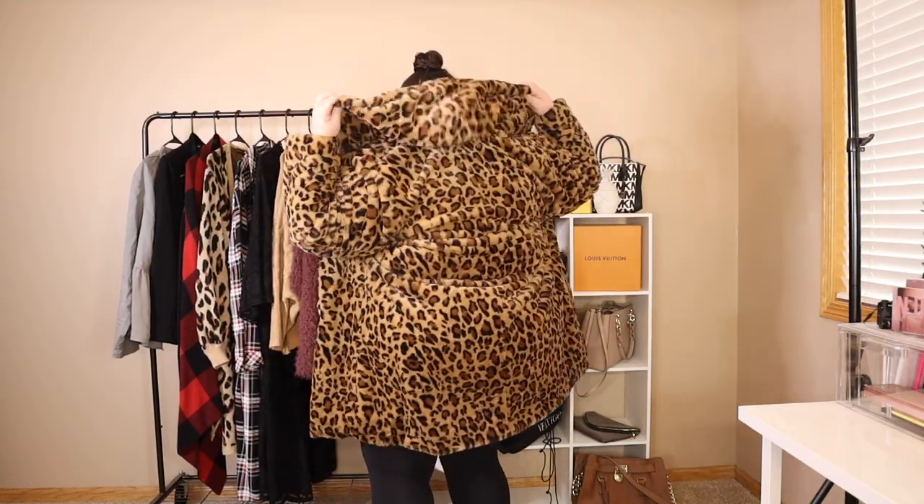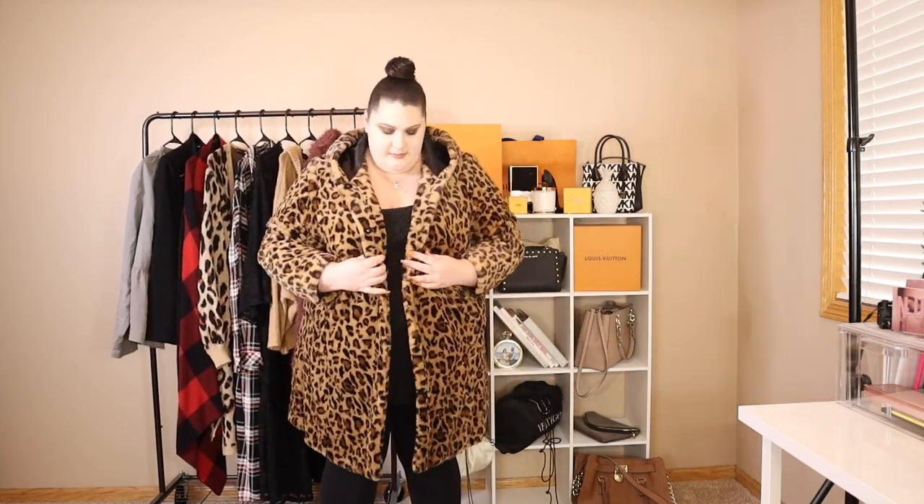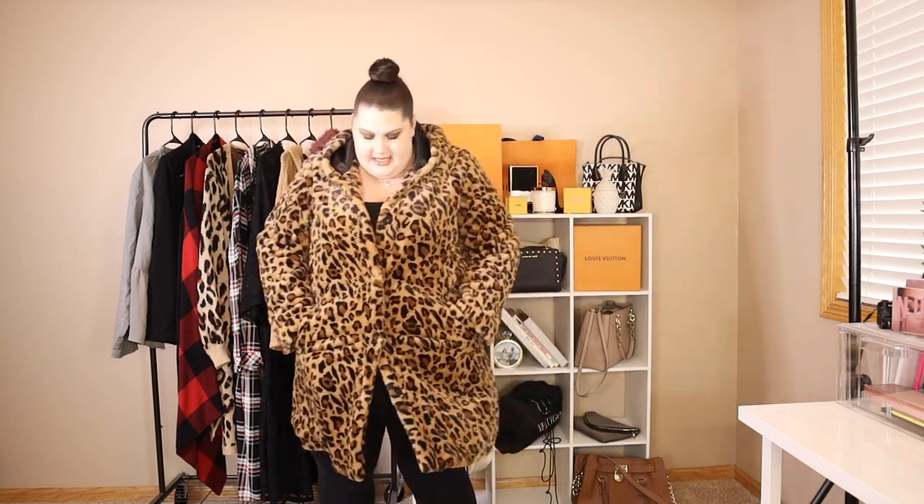This coat is amazing — it's so soft and comfortable. It is definitely heavy, so it will keep me warm for sure. It's kind of cute with the pockets. It doesn't button up over the chest too well, but I don't really plan on buttoning it. This is so adorable — I love this.